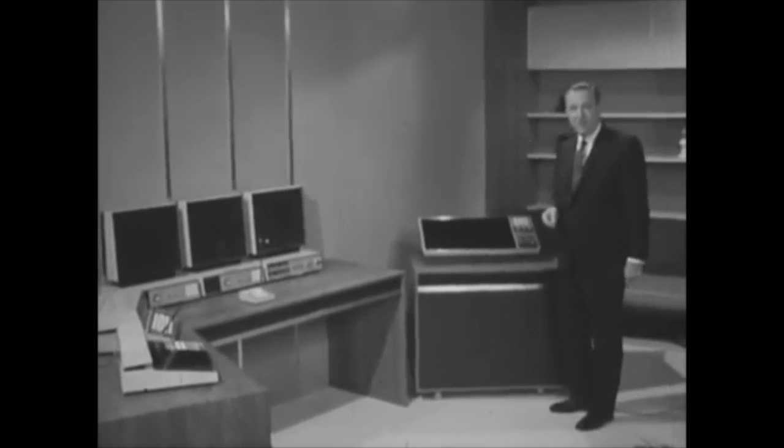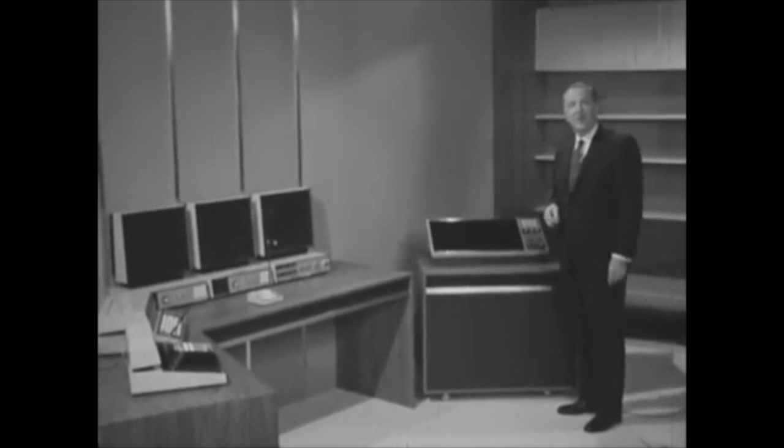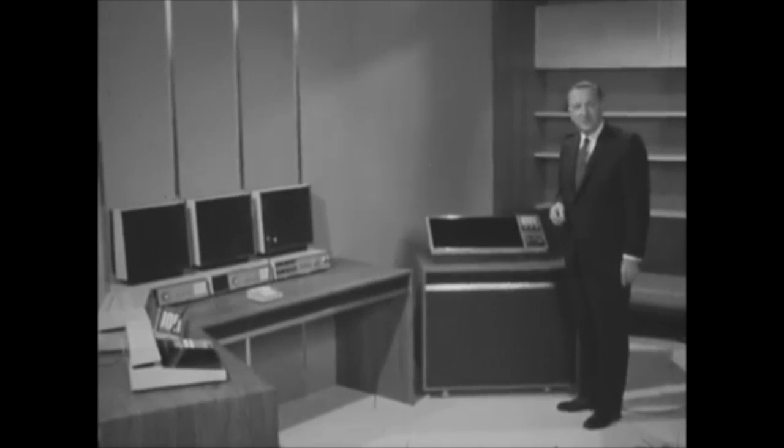This is a typical home office of a teleworker in the home of the 21st century. This equipment here will allow them to carry on normal business activities without needing to go to the office five days a week.